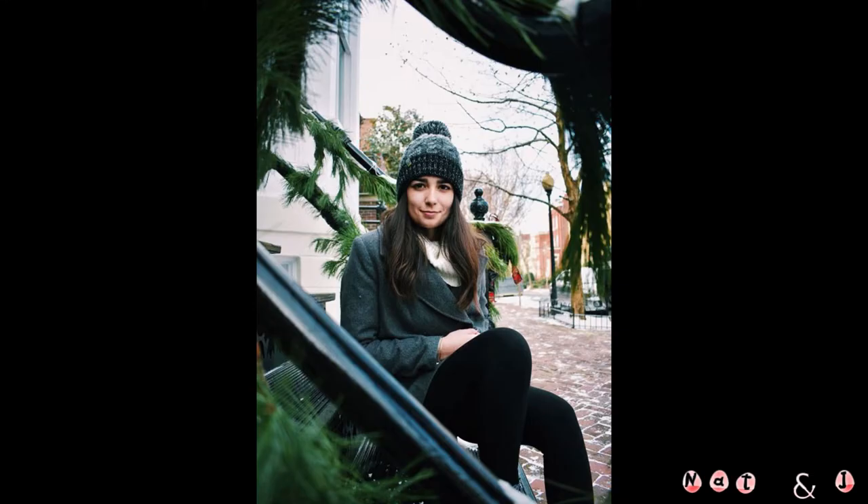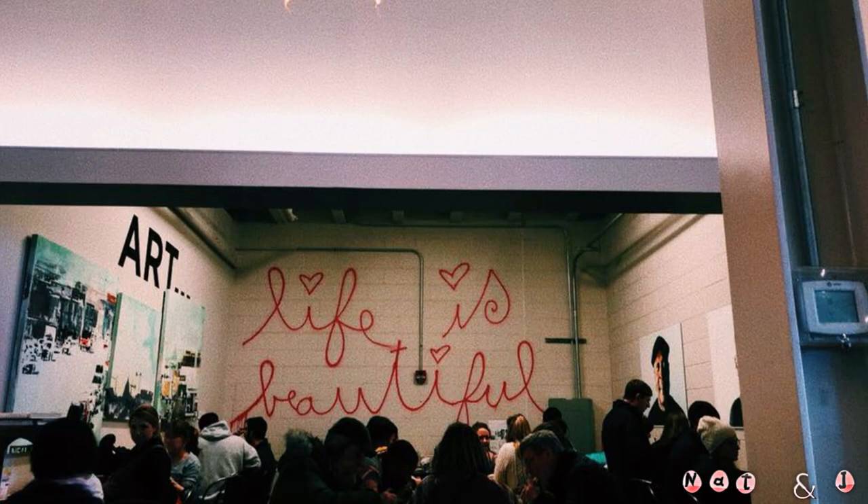We planned this trip really spontaneously and quickly, but we were really excited about it and got to pursue our photography while we were there. We're really looking forward to our next trip — where we'll go and what content we'll get while we're there.